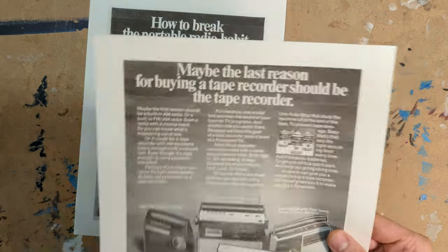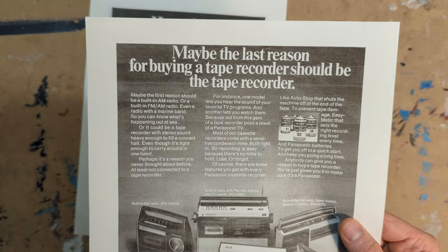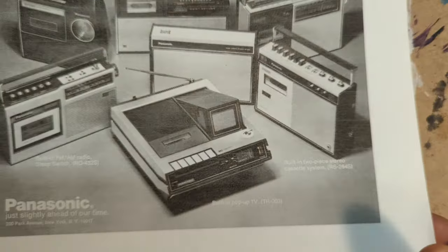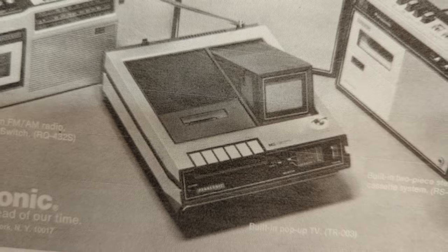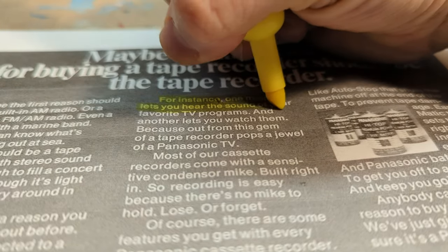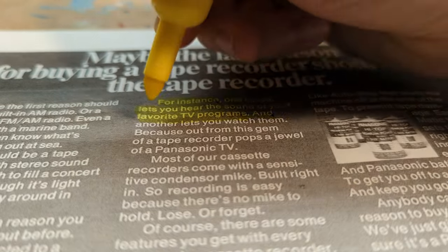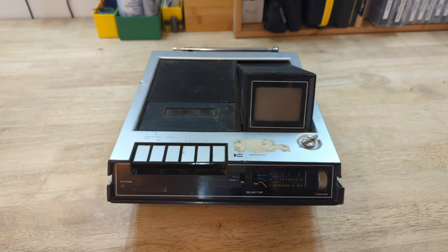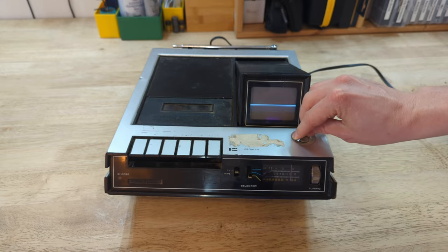Maybe the last reason for buying a tape recorder should be the tape recorder. Perhaps it's a reason you've never thought about before, at least not connected to a tape recorder. For instance, one model lets you hear your favorite TV programs, and another lets you watch them, because out of this gem of a tape recorder pops a jewel of a Panasonic TV.